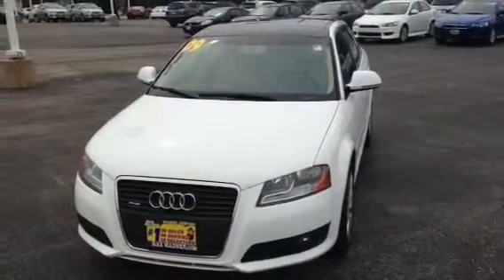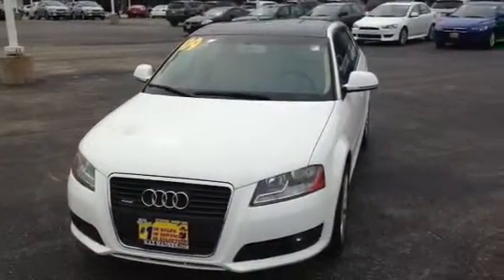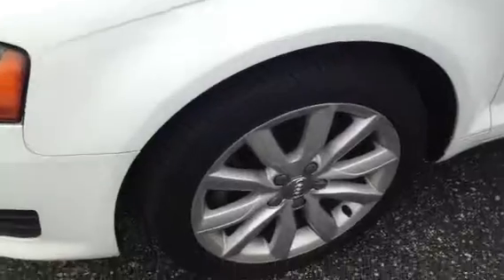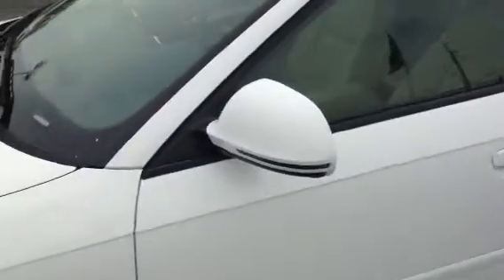Right here I'll show you the front end. It's got the Audi HID lights with fog lights. Walking around here, this vehicle does have brand new Continental tires. These are the 17 inch alloy rims. The LED blinkers on the side of the mirrors.